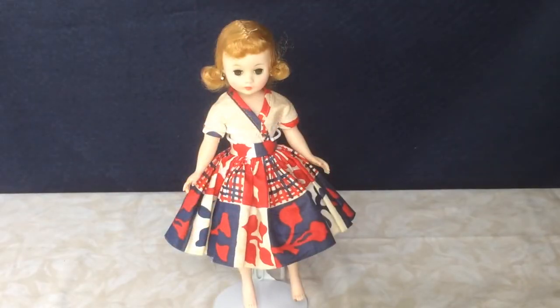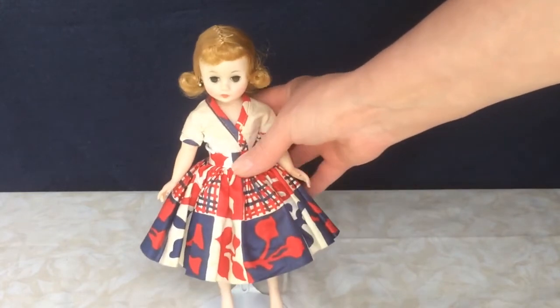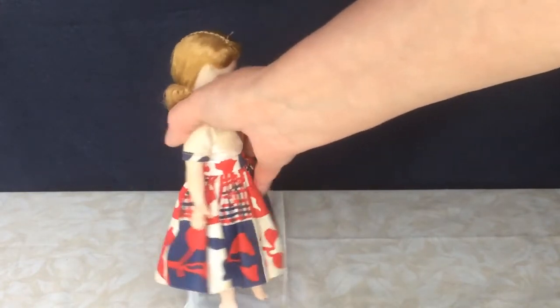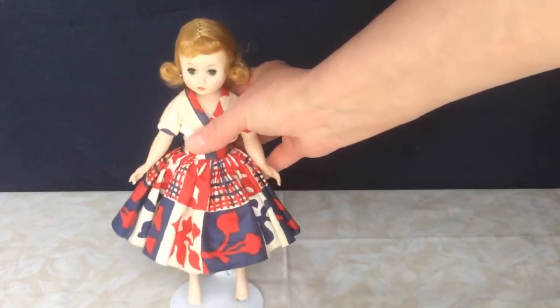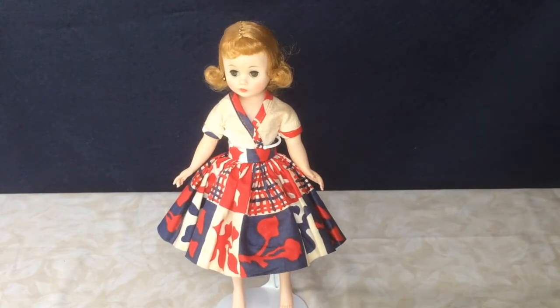This is a Cissette doll by Madame Alexander. She's very pretty — probably has a nicer face than any of the other Cissettes I have. Her outfit I had no idea about at first. I knew it wasn't a Cissette outfit but it's obviously factory made, so I asked on Facebook and did a little research and it looks like it might have been made for a Little Miss Nancy Ann. It's not tagged but it has a donut-type snap. It's a top and a skirt, and probably the top is supposed to go around the other way — she's got it on backwards but I like it this way better. I wish I had some shoes; none of my Cissettes have any shoes. Their feet are a little smaller than other similar-sized dolls, but she's a very pretty one.